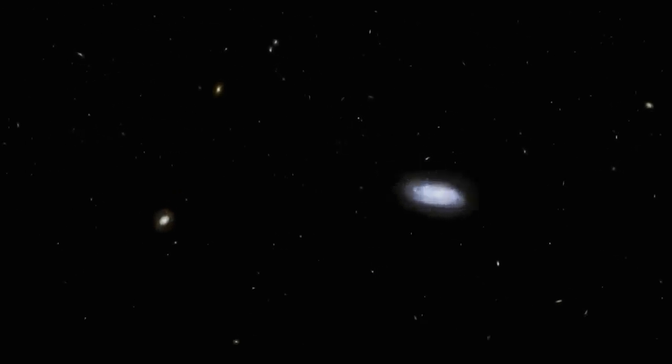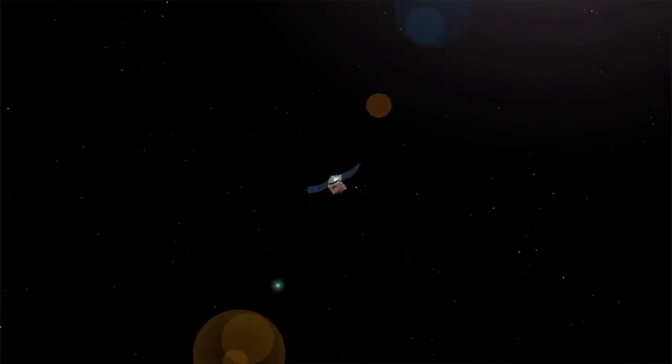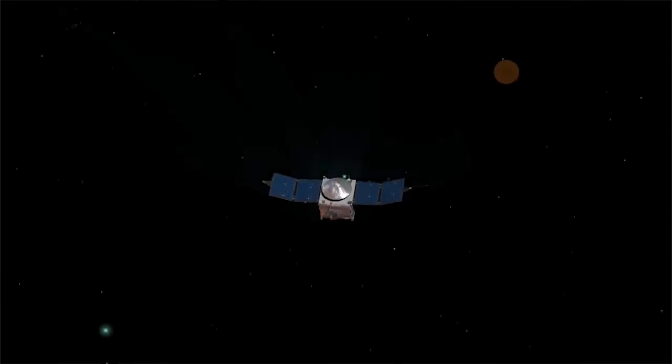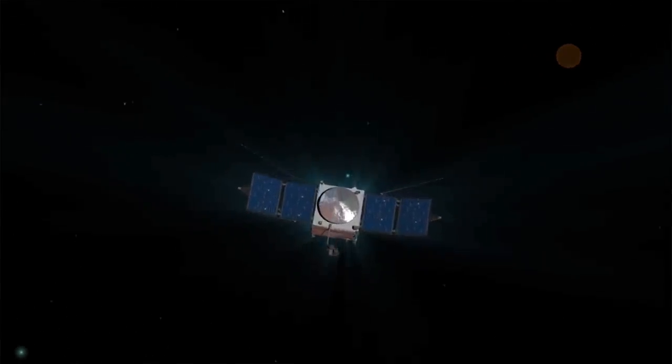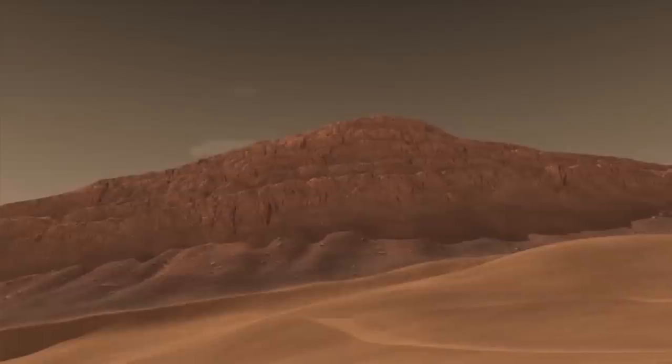Much of what we do know about space is limited to telescopes or spacecraft that fly by planets and moons, taking photos and gathering data from afar. We do have some robots, like the Mars rovers, that actually roam on other planets.